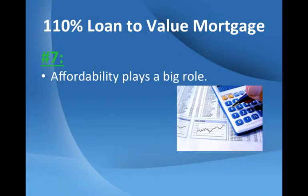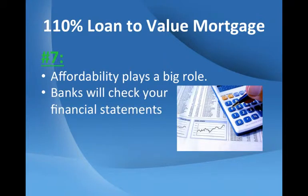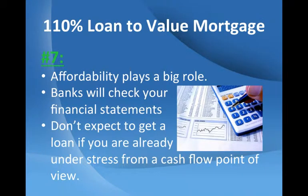Affordability plays a big role. A bank will check your financial statements to see whether you can afford the mortgage repayments. Don't expect to get a loan if you are already under stress from a cash flow point of view.